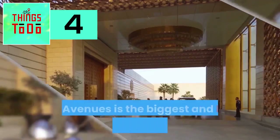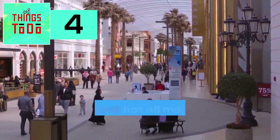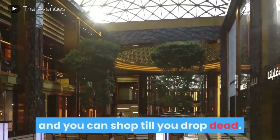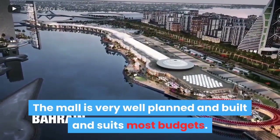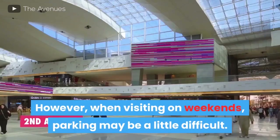The Avenues. The Avenues is the biggest and best mall in Kuwait without a doubt. The huge mall has all major brands and restaurant chains, and you can shop till you drop. There are coffee bars and kids' play areas too. The mall is very well planned and built, and suits most budgets. However, when visiting on weekends, parking may be a little difficult.